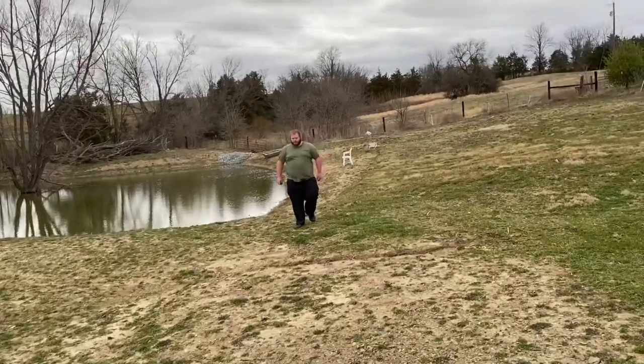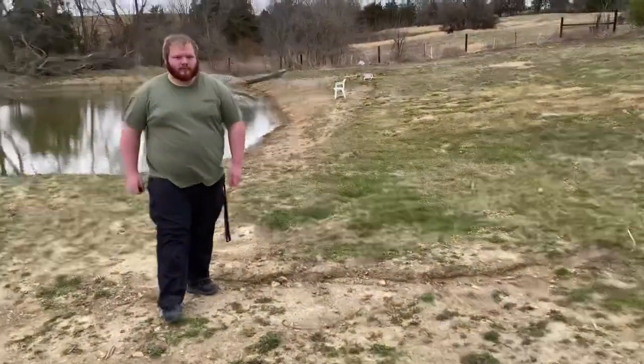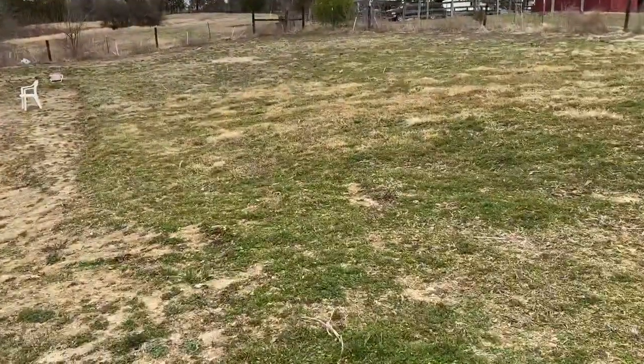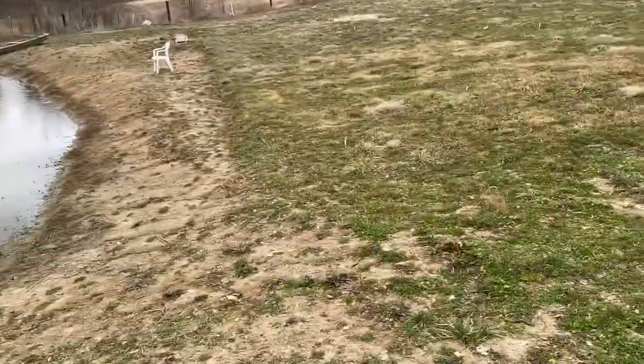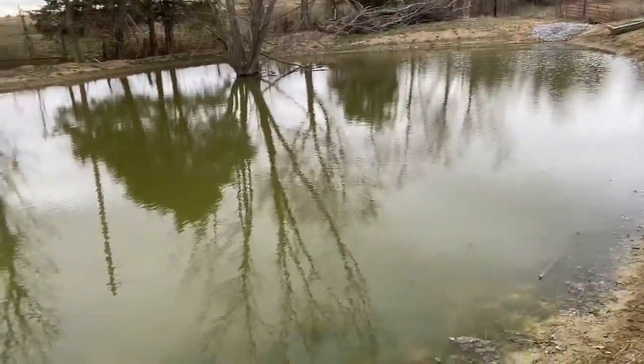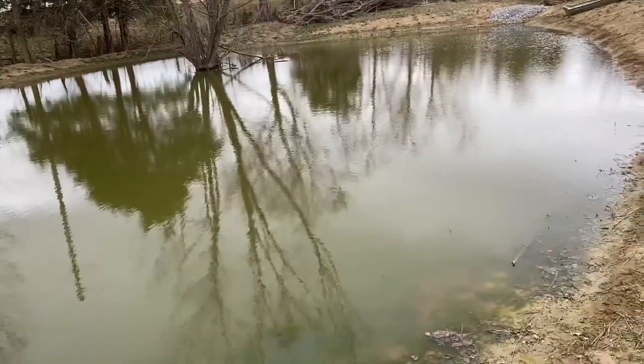I come home to check my fish throughout the day and what do I find — a member of ginger nation! Everyone knows that gingers are the best fishermen, so if you're ginger, go ahead and hit that like and subscribe button.